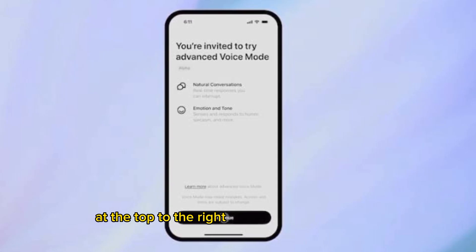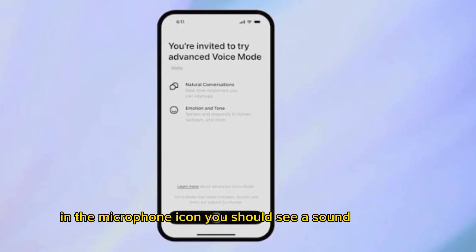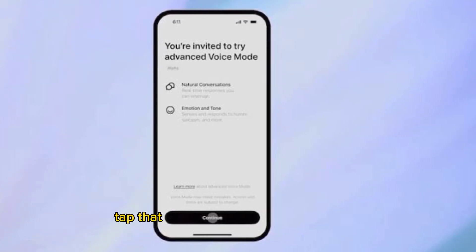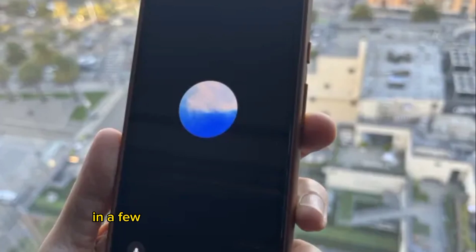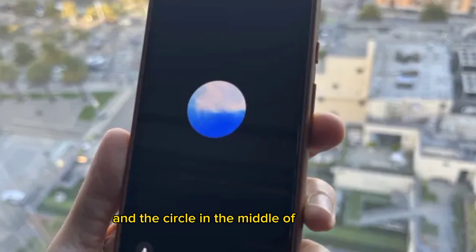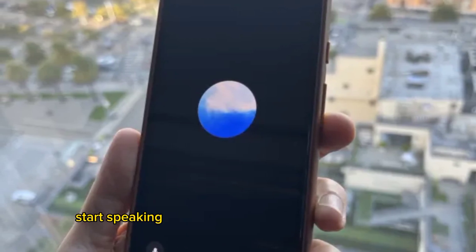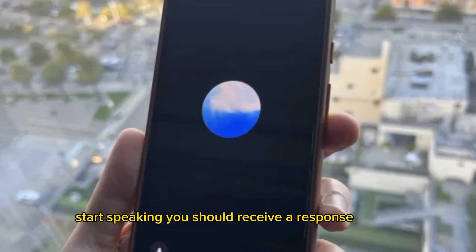Create a new chat by swiping right or tapping the two-line icon in the top left corner and selecting ChatGPT at the top. To the right of the Message Text field and the Microphone icon, you should see a Soundwave icon. Tap that and make sure your sound is on. In a few seconds, you'll hear a little bump sound, and the circle in the middle of the screen will morph into a fluid, sky-like blue and white animation. Start speaking — you should receive a response quickly.